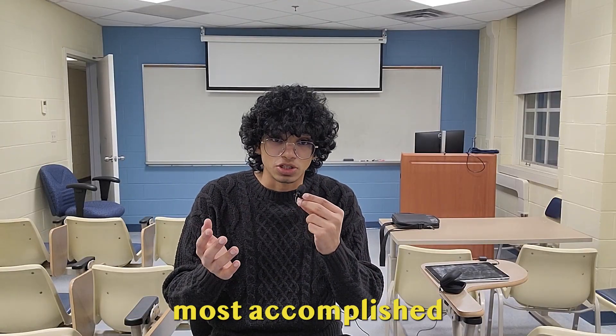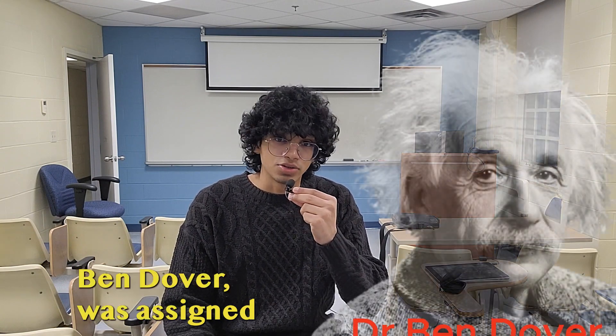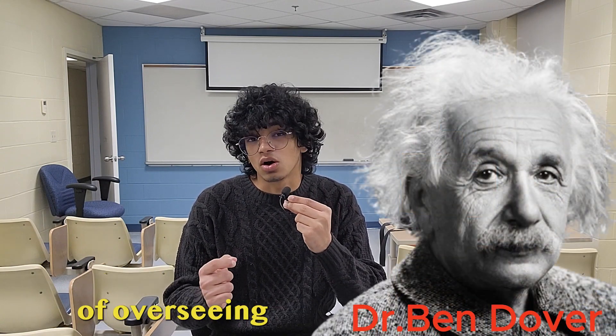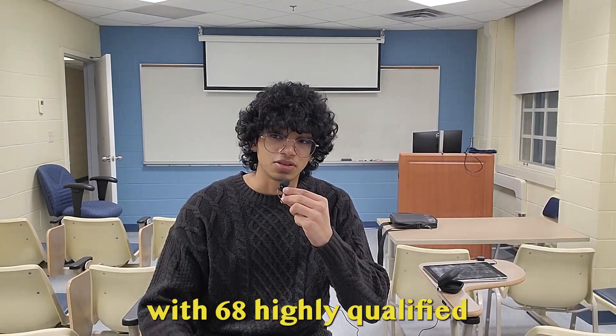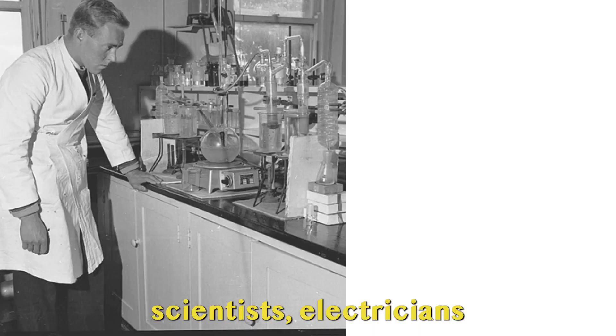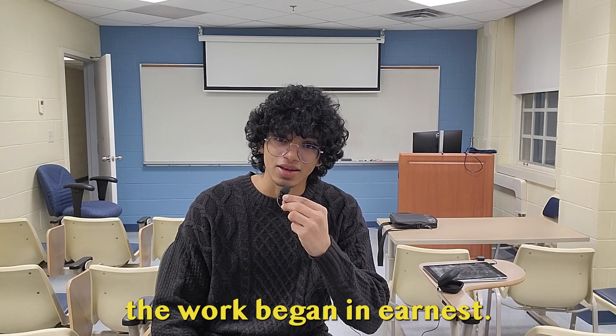One of Britain's most accomplished radio wave and nanoparticle scientists, Dr. Ben Dover, was assigned the responsibility of overseeing and directing the entire operation. And so, together with 68 highly qualified scientists, electricians and satellite technology experts, the work began in earnest.